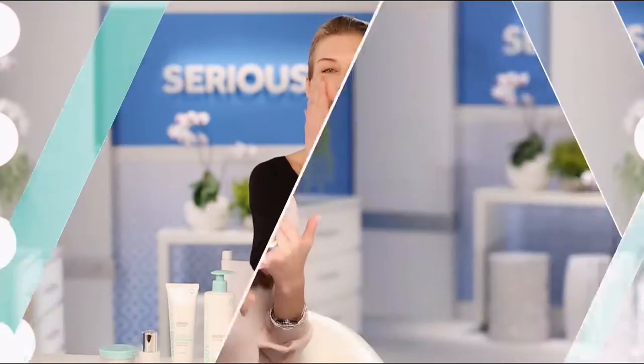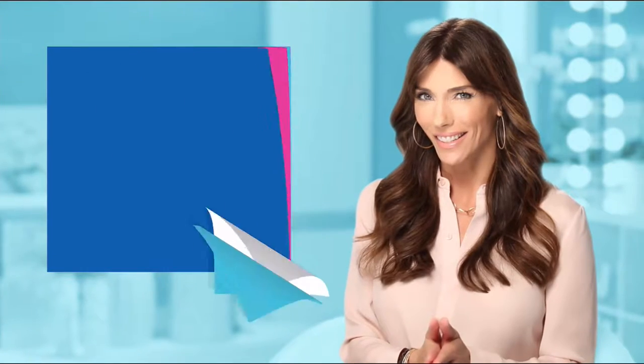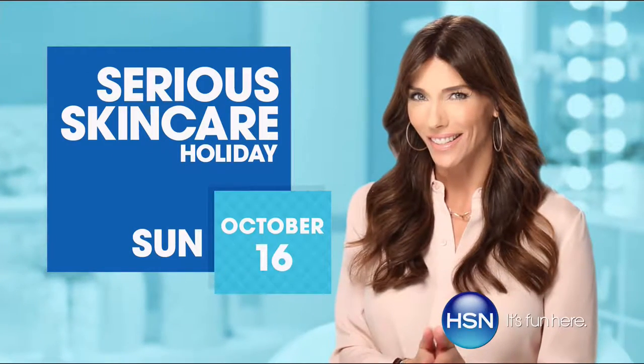To renew their skin — so if you want to retexturize your skin, try our glycolic line. If you're looking for better skin, you will get it with Serious Skin Care.